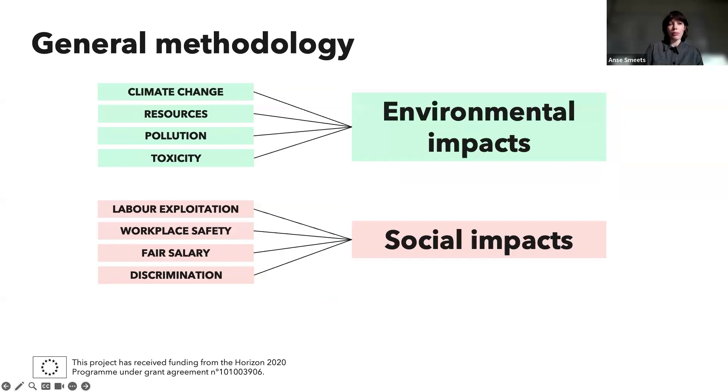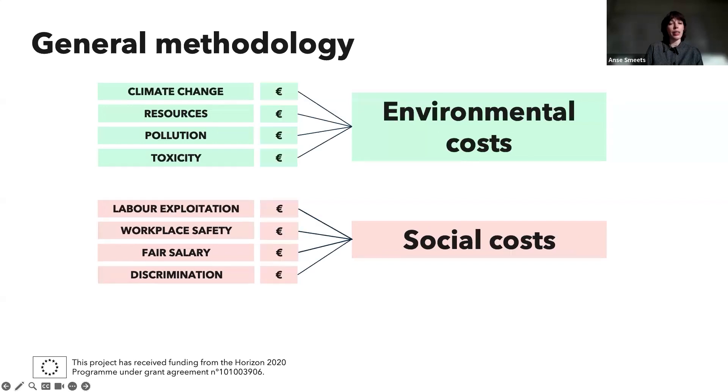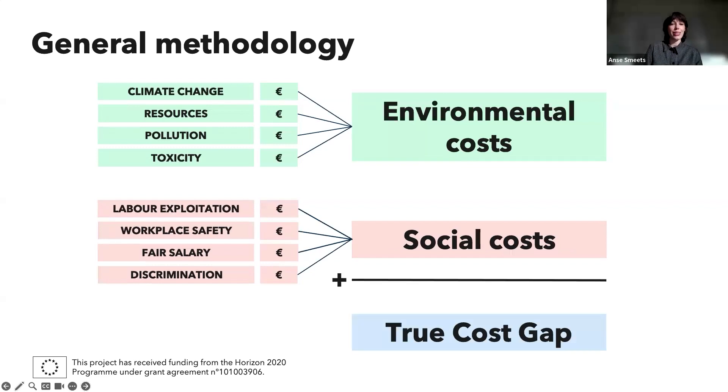How does the true cost model work? For all these different impact categories, we look at total environmental impacts and social impacts. We then translate those different impacts into euros, giving us environmental costs and social costs. By adding both together, we arrive at the true cost gap.